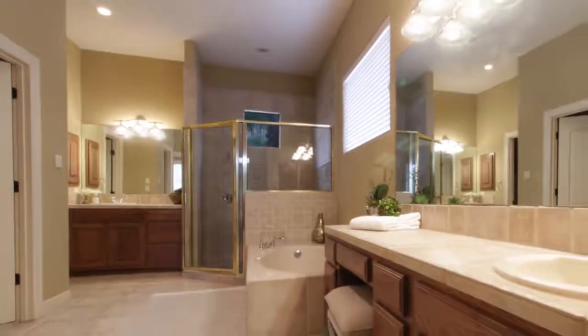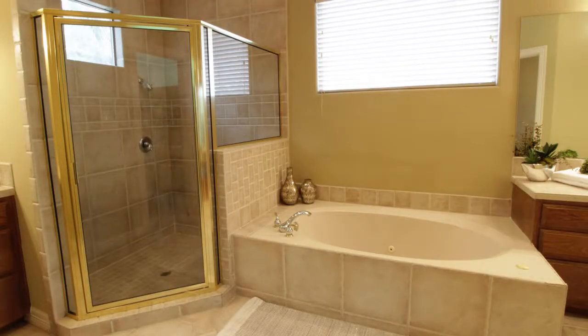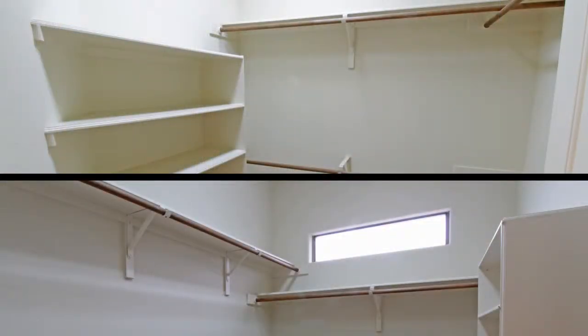Check out the luxury master bath — separate vanities, an extra-large shower with two shower heads, a jetted tub, and double closets.